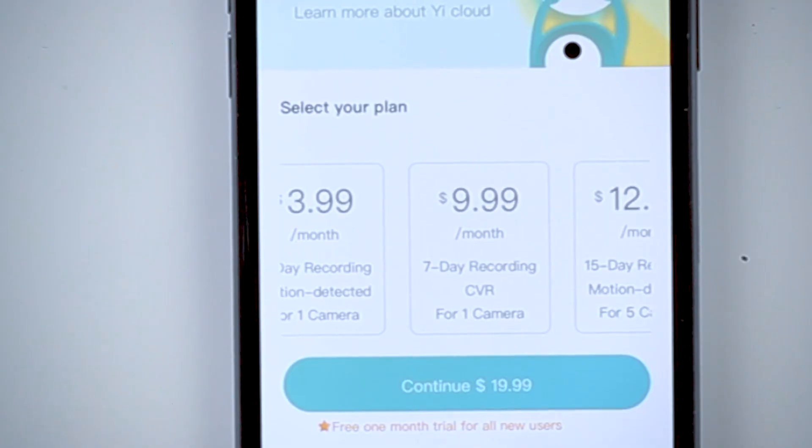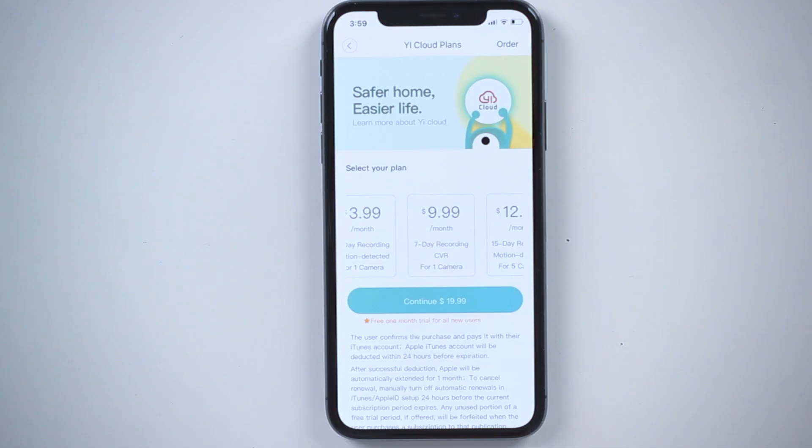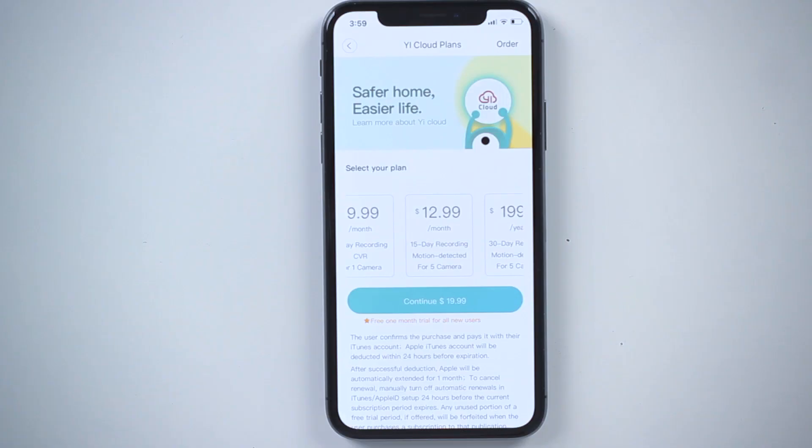The other plan we have is mainly different from motion-detected alerts — it's called CVR, which stands for continuous video recording. Instead of recording only when motion or an abnormal sound is detected, this one records continuously, 24/7. You can scrub through entire days, looking at highlights or whatever you wish to see. These are the two main differentiators: motion detection and CVR continuous recording.